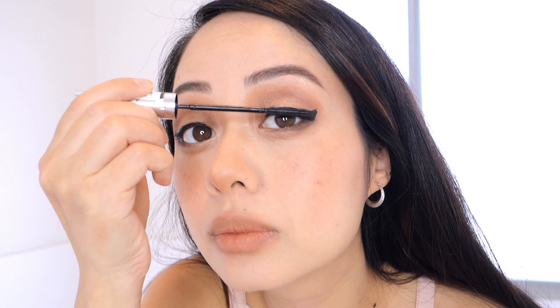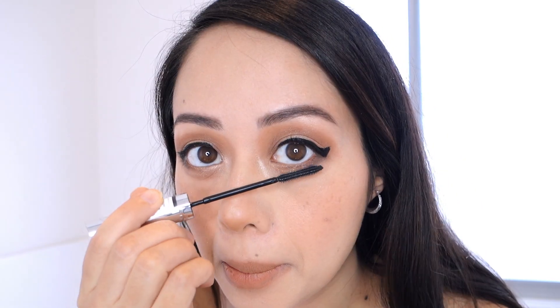Then using a brown eye pencil by Nude by Nature on my lower lash line, concentrating more towards the outer ends of the eyes to help widen them. For the mascara, I'll be using the Telescopic Lift mascara by L'Oréal on both the top and bottom lashes.